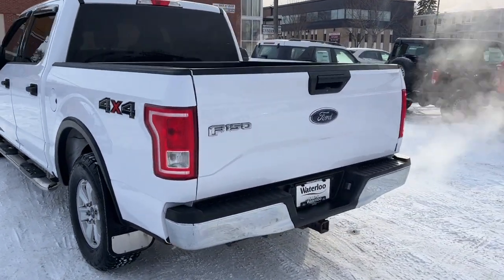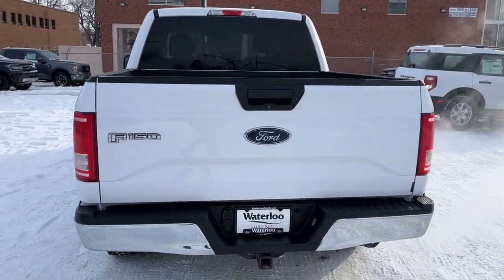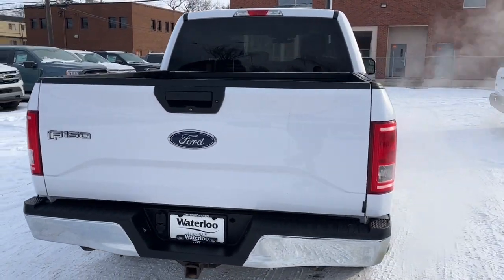It has the five-and-a-half-foot box, and coming around to the back we have a rear camera and also the trailer tow package.